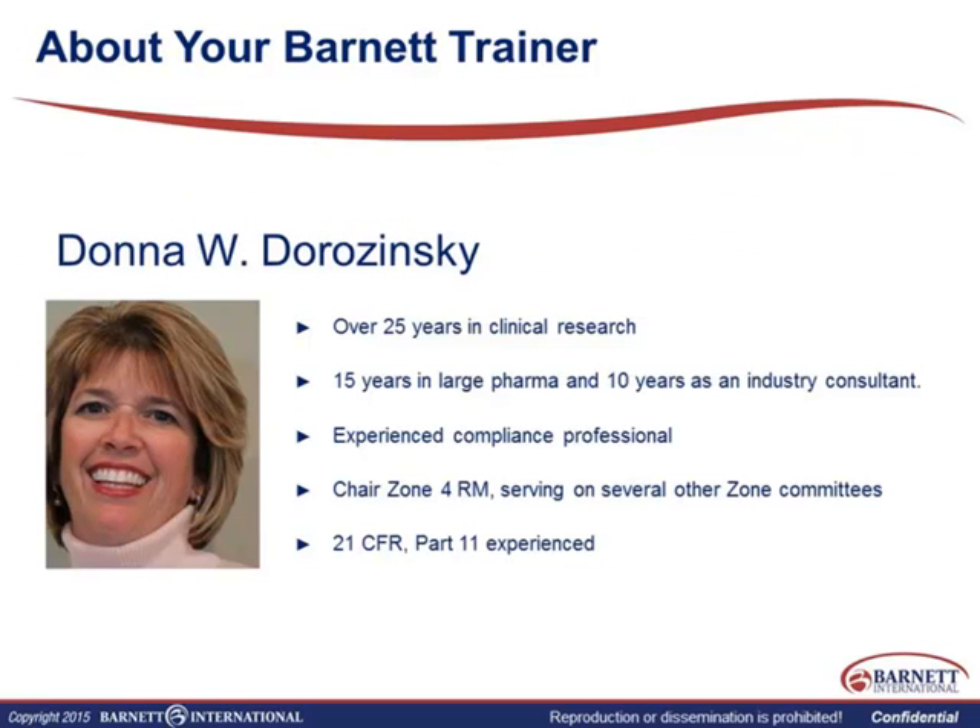Just a little bit about myself. I've been in the industry for over 25 years. I've worked in both large pharma as well as been an industry consultant for the last 10 years. My background is actually in early development initially, and then progressing through the different phases of development. The one thing that I've learned along the way through many, many regulatory inspections is that your inspection is truly only as good as your TMF.